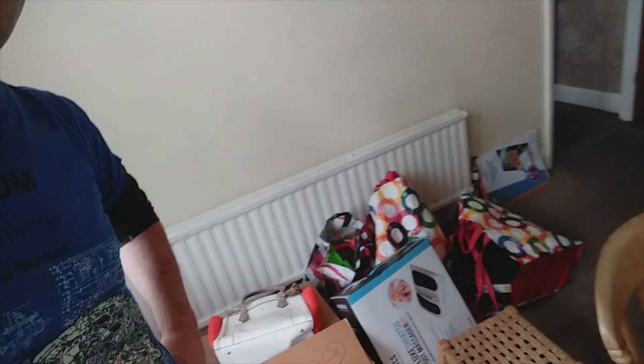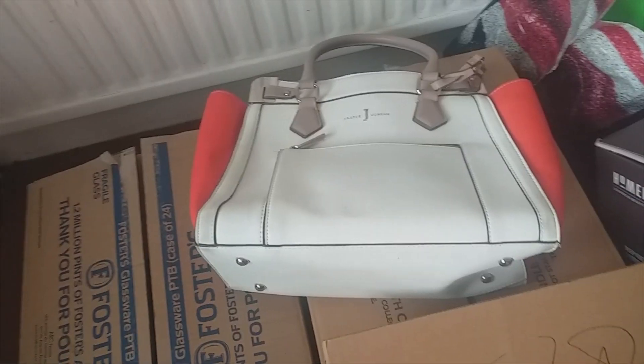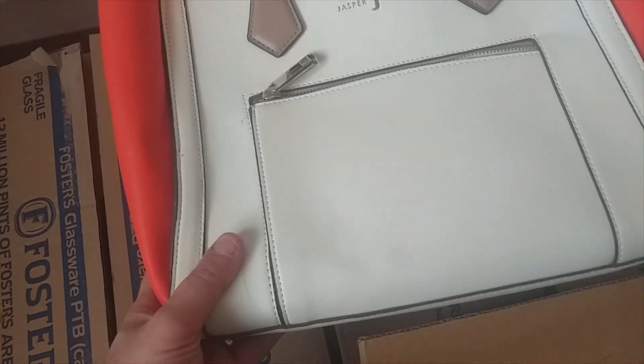Hi everyone, welcome back to the channel. I've just got back from a boot fair and I've got a load of bags of goodies. Got some quite good bits I think, so I'm just going to go through and show you what I've got - some things I haven't picked up before, some bits and bobs of vintage, some stuff I'm not too sure about. Let me know what you think in the comments, hopefully it will make some money, fingers crossed.